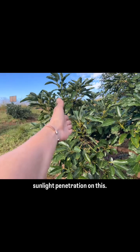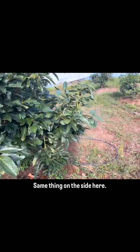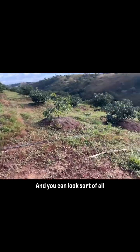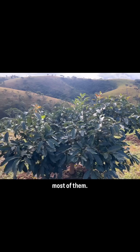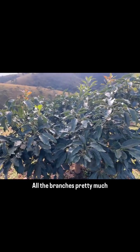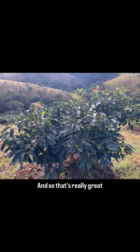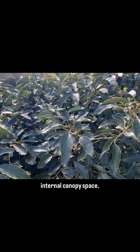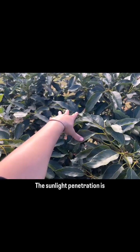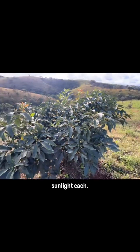And now it has perfect sunlight penetration. It will be a highly productive branch — same thing on the other side. You can look all around and see the same with most of them. All the branches pretty much go straight sideways, out. So that's really great because we have no unused internal canopy space. The sunlight penetration is perfectly in the middle, and you can see all four main branches are getting tons of sunlight each.